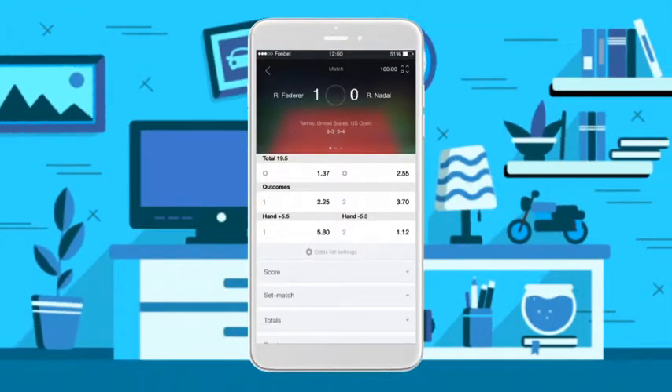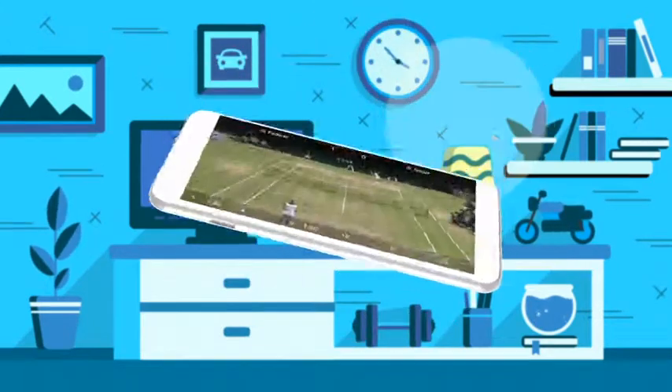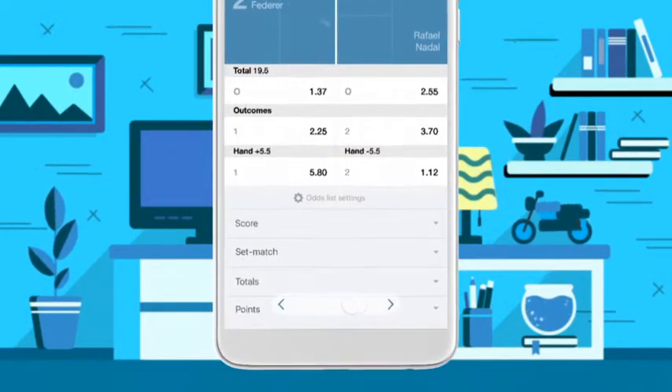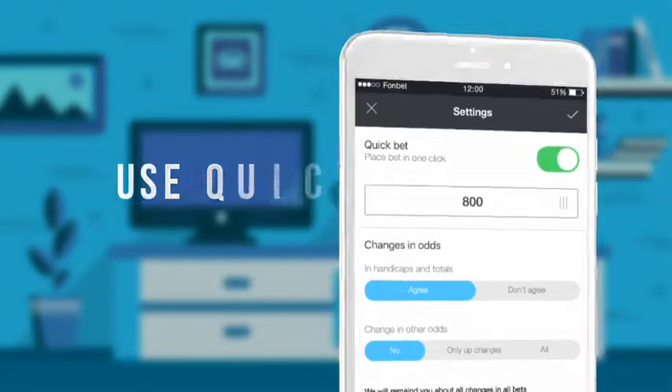Betting on the victory of your favorite team is now possible from the comfort of your armchair. And if you can't watch the match on the big screen, you can always follow it live directly through the app — whether by video or statistics analysis in the match center. The choice is up to you.